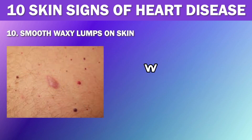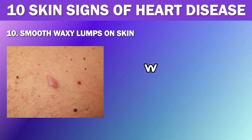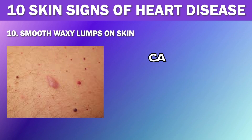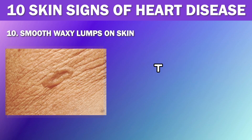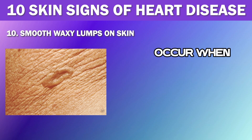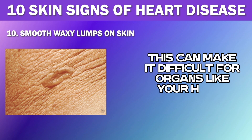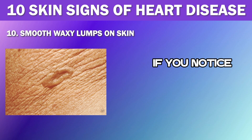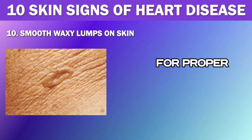Number 10: Smooth, Waxy Lumps on Skin. The last sign that your skin may reveal about heart disease is smooth, waxy lumps on your skin. These lumps can actually be an indication of protein deposits in your heart or another organ. Also known as nodules of systemic amyloidosis, they occur when there is an abnormal buildup of protein in your body, which can make it difficult for organs like your heart to function properly and can contribute to the development of heart disease. If you notice any new lumps on your skin, it's essential to have them checked out by a medical professional.